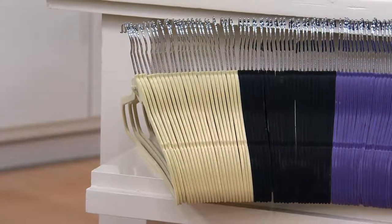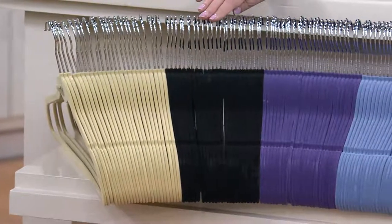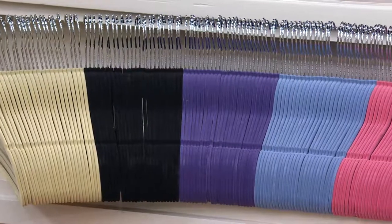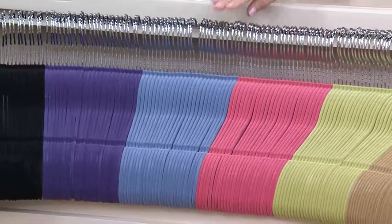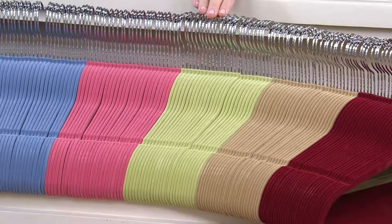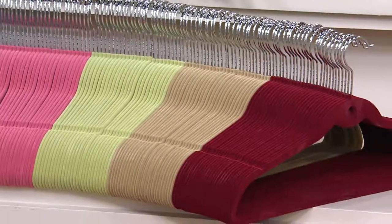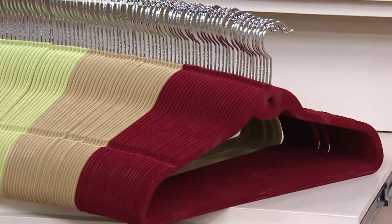We'll start with the ivory — that's going to be your neutral. Next up is black. You're getting 100, so we can't fit them all in there. Here's the purple, then you've got blue, here's the pink. You can color-coordinate your daughter's room or something — it's nice. Then sage, camel, and on the end — that's new this year — burgundy. There are your colors.